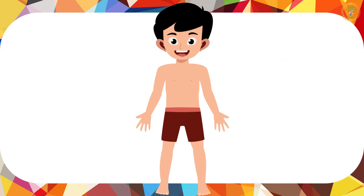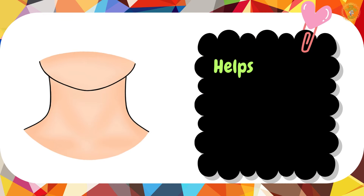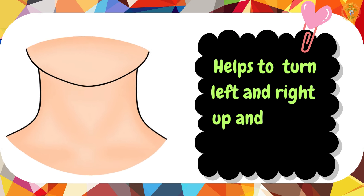Next comes my long neck. My neck supports my head. I can turn my head left and right, up and down.